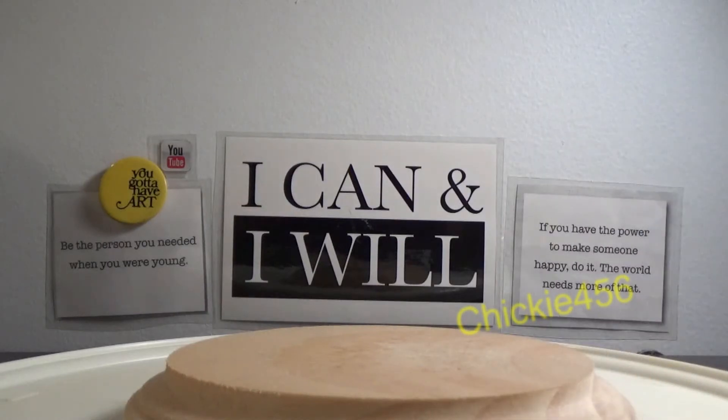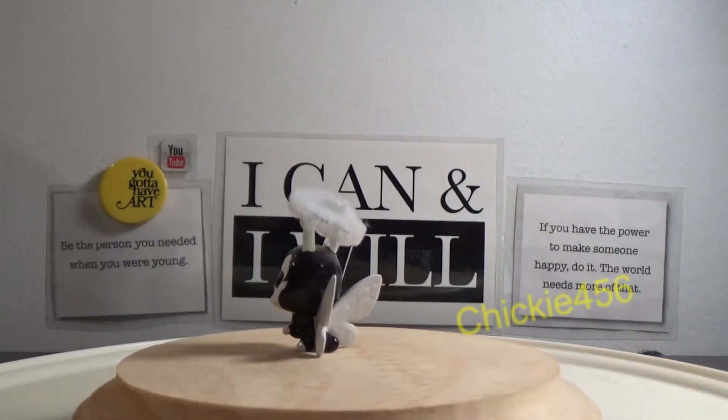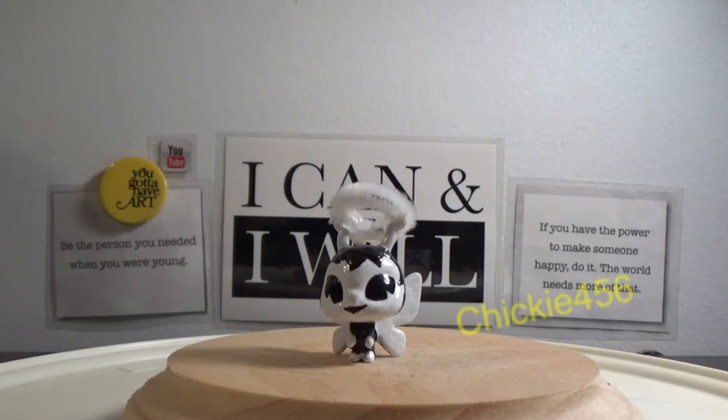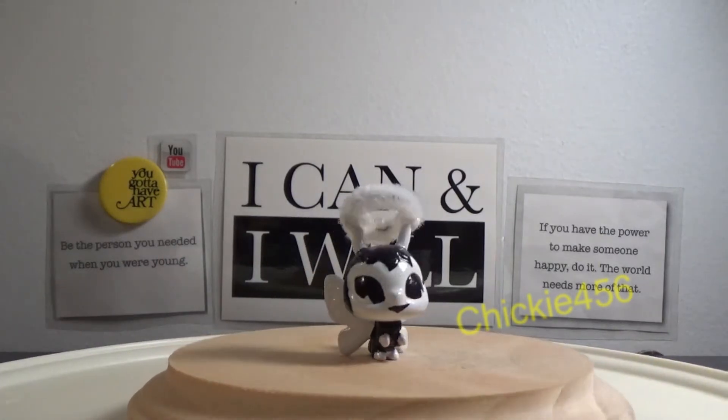Coming in next as number 20 is my Alice Angel custom. I'll give you a warning right now — these next ones are going to be my Bendy and the Ink Machine customs. They're all lower on the list because I never actually really played the game or got involved in it as much as other people did with the fandom. And while these are some of my most popular videos on my YouTube channel, I feel like a lot of people look at them negatively because it's considered cringy.